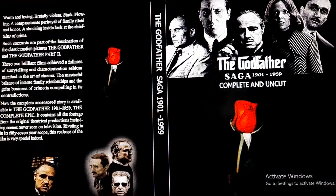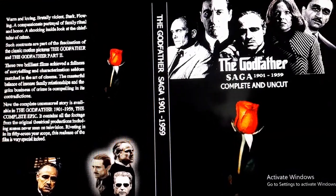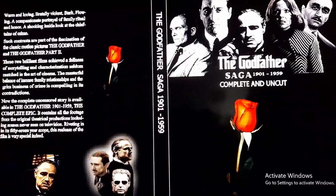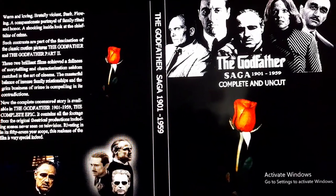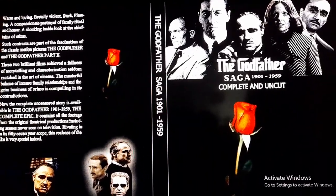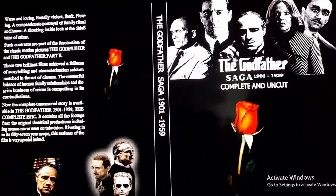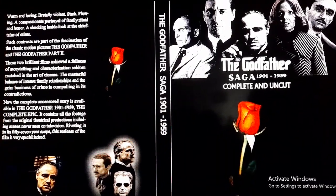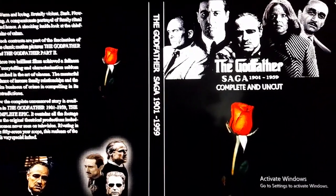Hey, how's everyone doing? On tonight's show we're going to talk about the director's cut of the Godfather 1901 to 1959, folks. This is a bootleg DVD copy I found on Australian eBay, and there's an interesting story behind this edition.